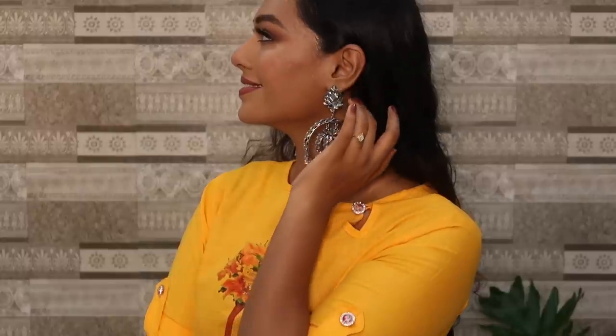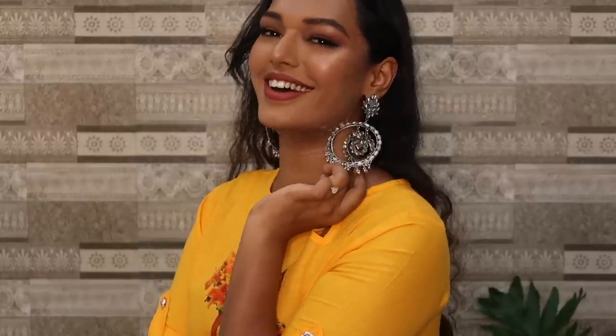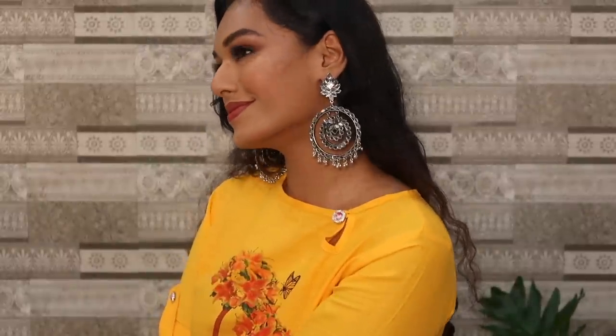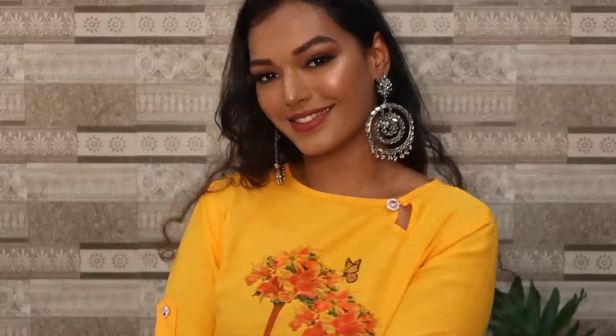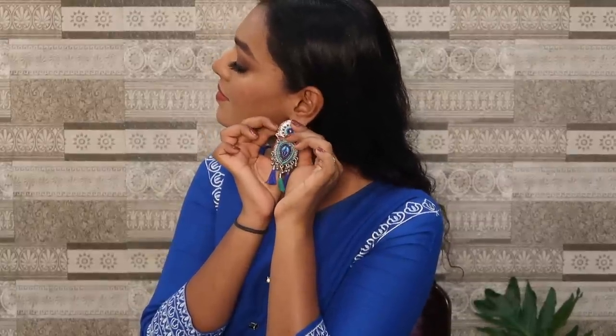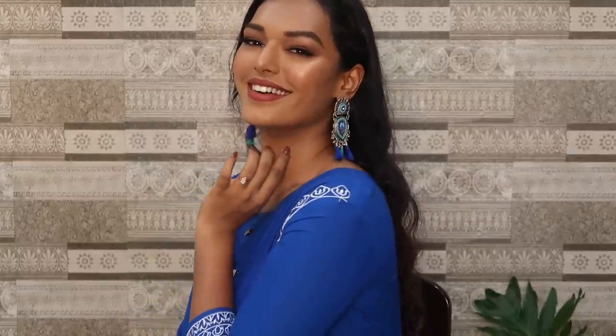I also bought some earrings. The first pair is oxidized mirror earrings — very pretty and trendy, super big. They can be a little heavy because they come up to the base of my neck, but they look super stylish. I love oxidized earrings and the mirror work with the layered feeling of these is really pretty. I paid about ₹283 for these. The next pair is my favorite — another oxidized pair but with a pretty blue tassel detail at the bottom and blue beaded work in the center. It looks very pretty and feminine, and was only ₹187. These pair best with kurtis that have a blue, turquoise, or green going on.